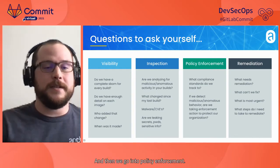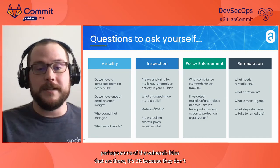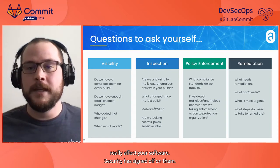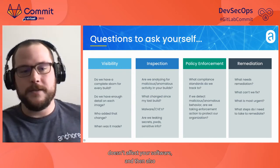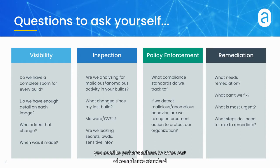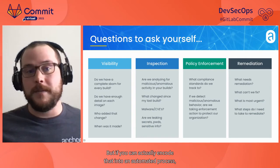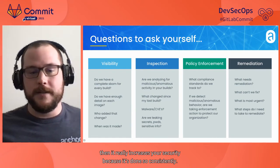Then we go into policy enforcement — should it be there? Some of the vulnerabilities that are there may be okay because they don't really affect your software and security has signed off on them. You also need to adhere to some sort of compliance standard, and encoding policy so it's repeatable and enforceable is very important, because humans make mistakes. But if you can encode that into an automated process, it really increases your security because it's done consistently.